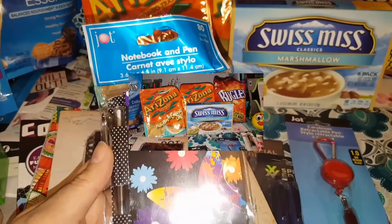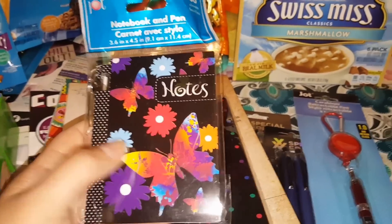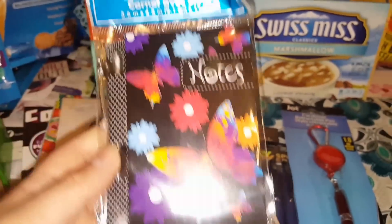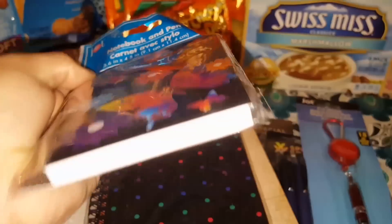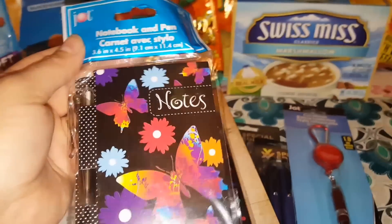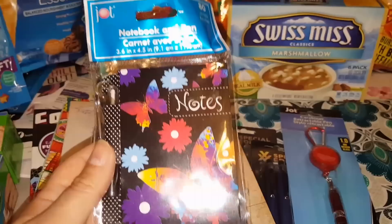These were new — I've seen different colors of these before, but I've never seen the notebook and pen with the little notes in these particular styles. It's the Jot brand, I think there's 80 sheets in here, and it's a cute little notebook with the pen right there on the side. I absolutely need that to throw into my friend mail pile. I had to pick this up because I'm loving the butterflies and the flowers on the front.